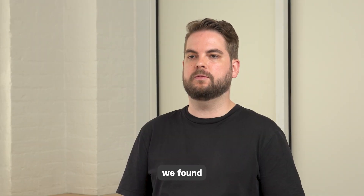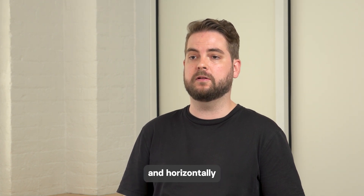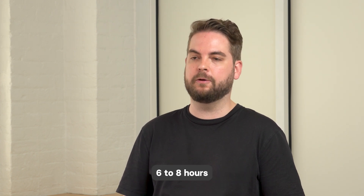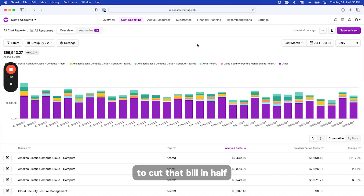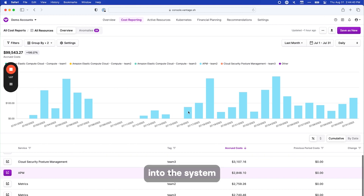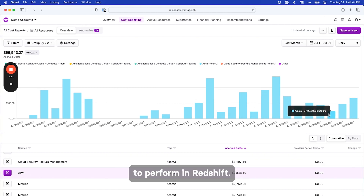As our data scaled, we found we kept having to size up our Redshift cluster both vertically and horizontally because we were constantly having to run vacuum jobs, and just those jobs were taking six to eight hours to complete. Moving over to ClickHouse, we were basically able to cut that bill in half because we can continue to load more data into the system without the need to vacuum or any of the other operations we had to perform in Redshift.